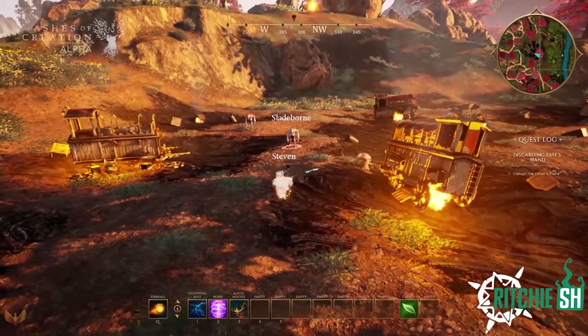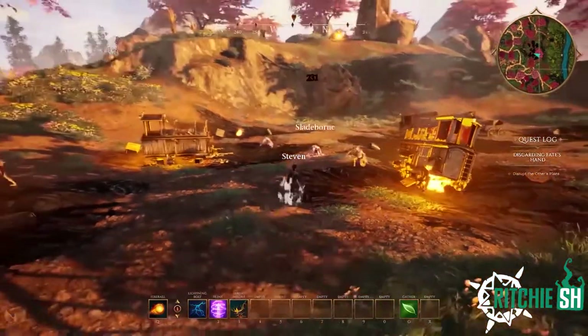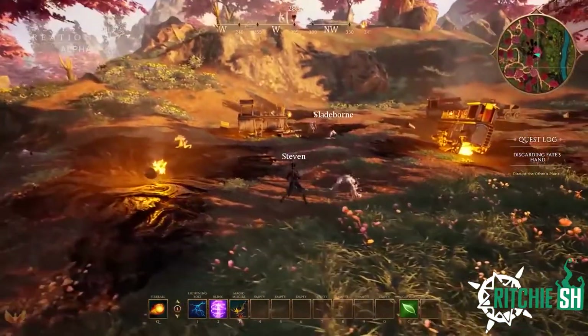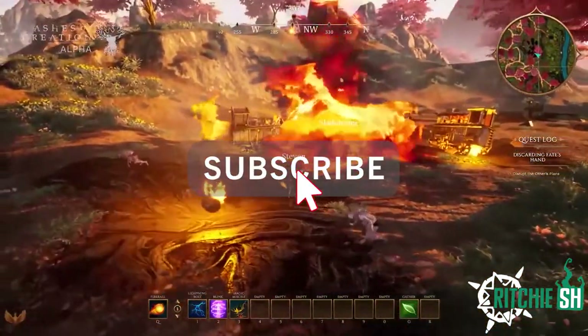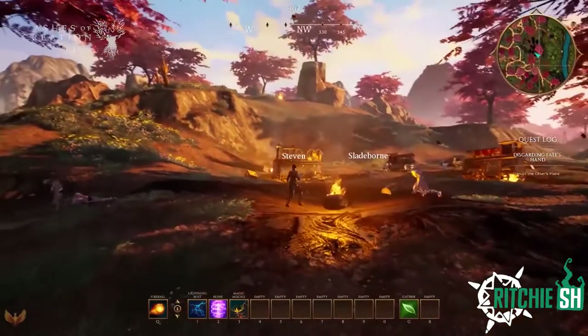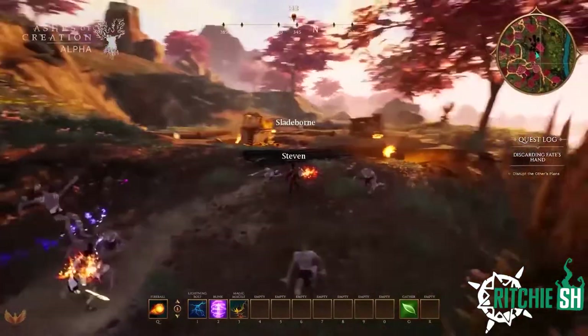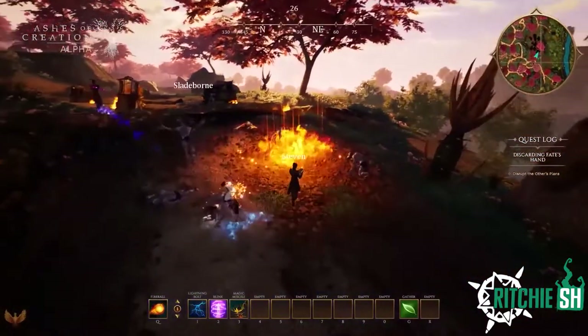What is going on guys, today we are taking a look at the February cosmetic set for Ashes of Creation. But before we get into this, if you enjoy this video, be sure to click on that subscribe button and turn on the bell for notifications. Also, if you are interested in Ashes of Creation at all, be sure to check out my referral link in the description below.